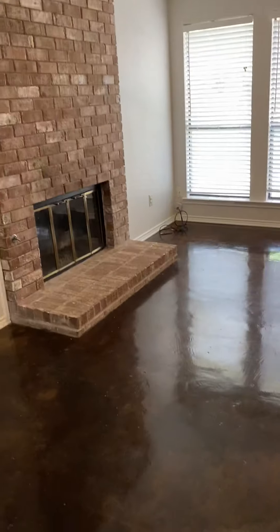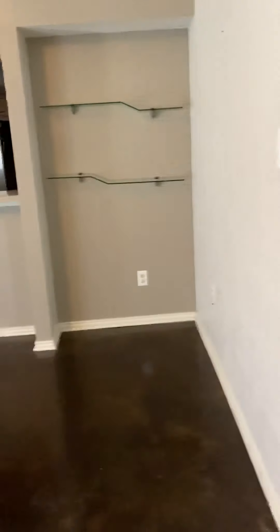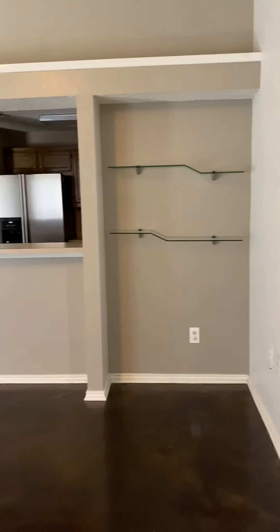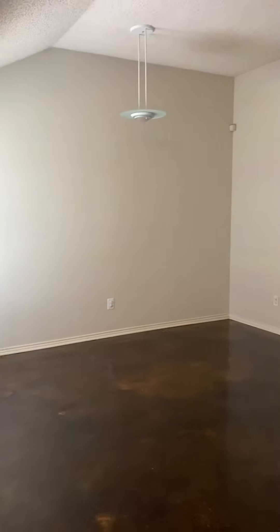We start off with a beautiful living room with the polished concrete floors. It also has shelving, an open kitchen, and a separate dining area.